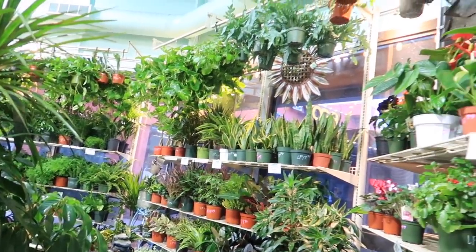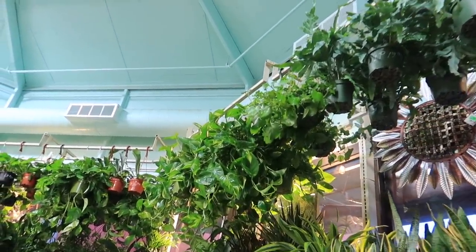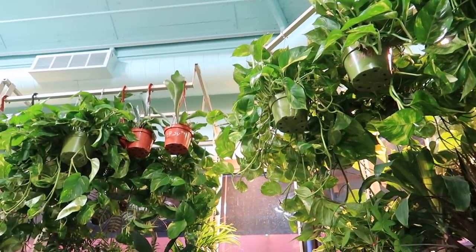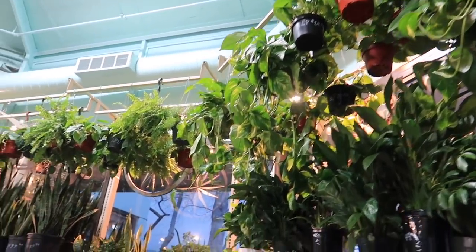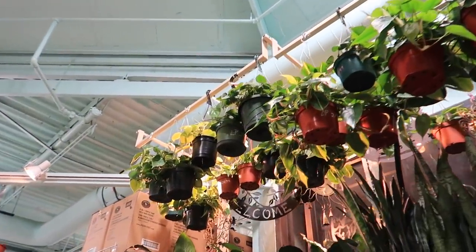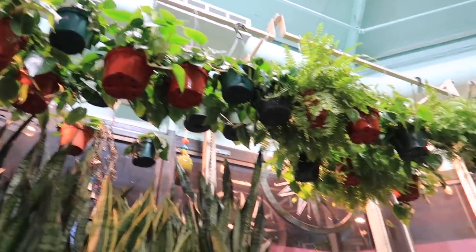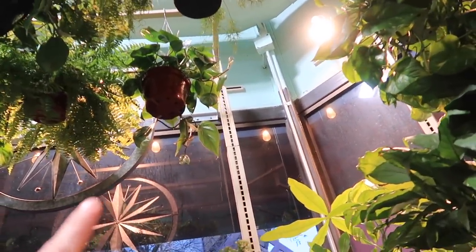They have a lot of hanging baskets. They have pothos — these ones are a little bigger than the ones I got. I think they're $24.99. The bigger staghorns. And the philodendrons. They have one lemon lime which is really lemony in color — very pretty. Philodendron Brazils. They have a really nice green heart-shaped philodendron over here.